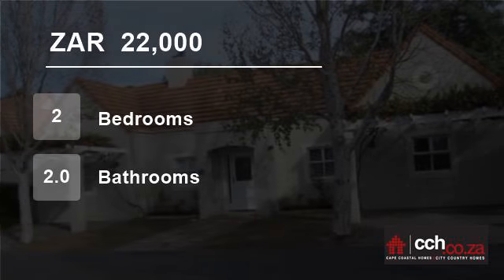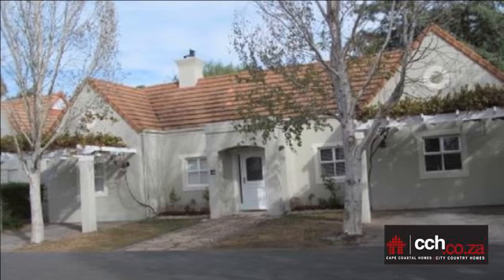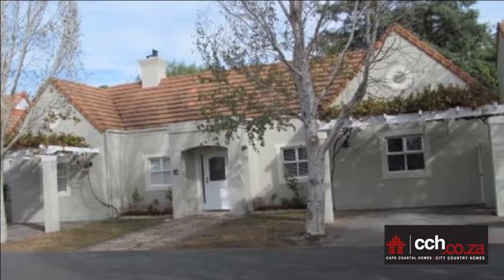Welcome to this two-bedroom house for rent in Bosch-en-Mere Golf and Country Estate, Paarl, Western Cape, South Africa, for R22,000 per month.